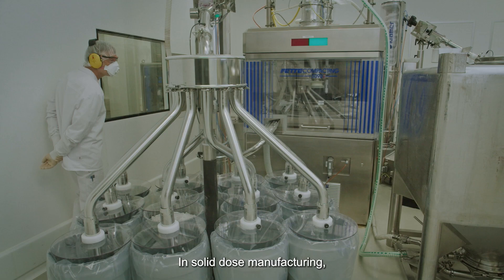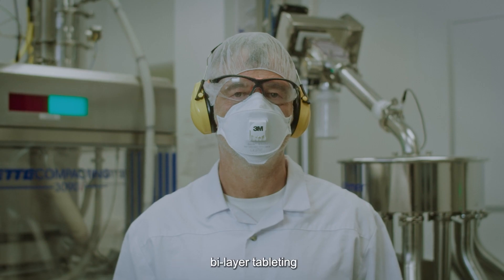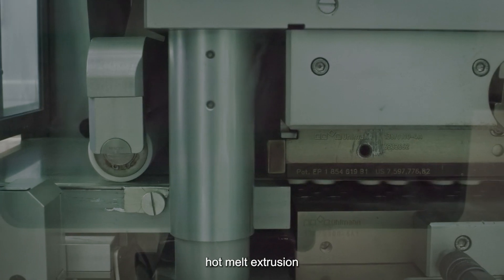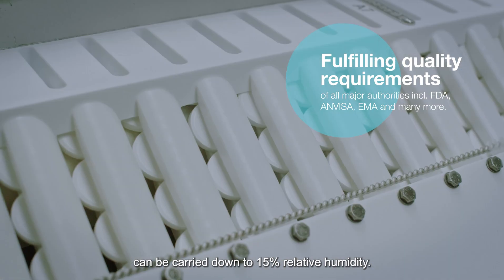In solid dose manufacturing we offer a wide variety of scalable technologies ranging from roller compaction, bilayer tableting, low dose encapsulation, single pot granulation, hot extrusion, and many more. All manufacturing and packaging can be carried out down to 15% relative humidity.